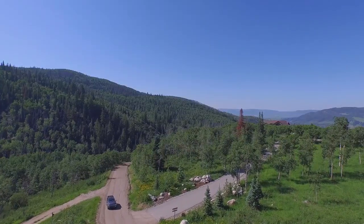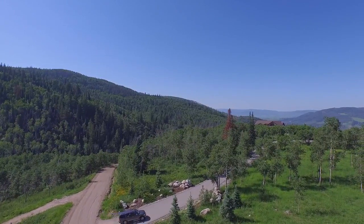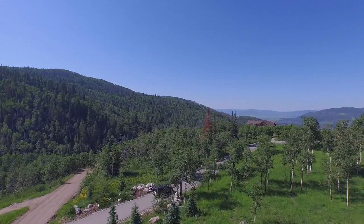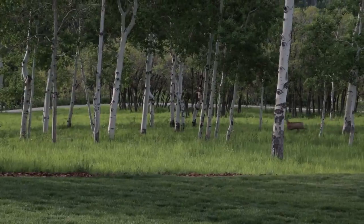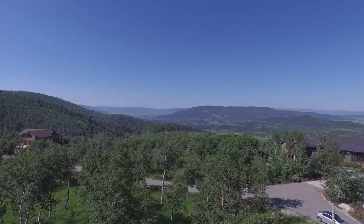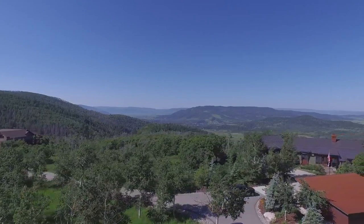The fact that we end the paving just before we get up to the house and you have about a mile of dirt road at first presented a little concern for me, but having lived here and the maintenance that goes on the road, it's not an issue. As a matter of fact, I think it adds to the charm of being out in the country.